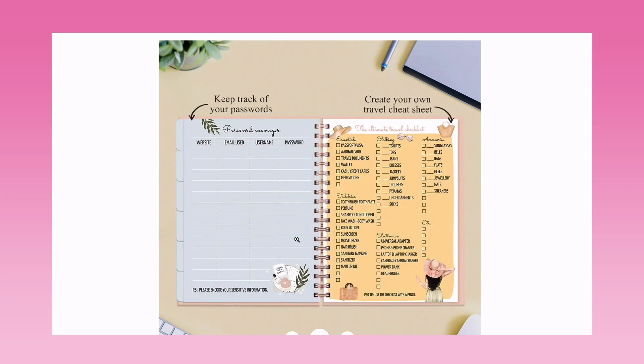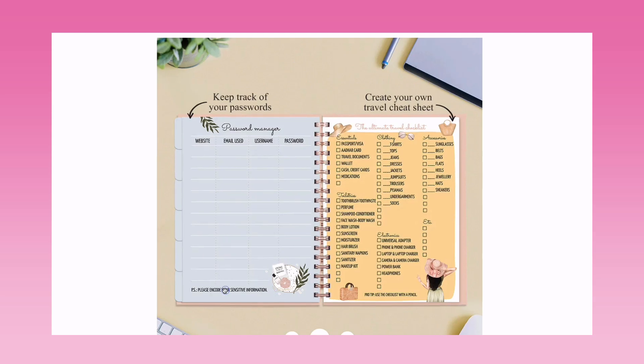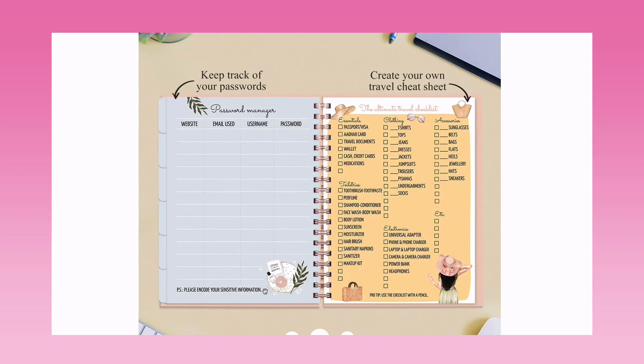There's also a year-end reflections section where you can write your year in review. We also have a password manager — you can track your website, email, username, and password so you don't have to click 'Forgot Password' anymore. They mention to encode your sensitive information. And there's a travel cheat sheet — the ultimate travel checklist.